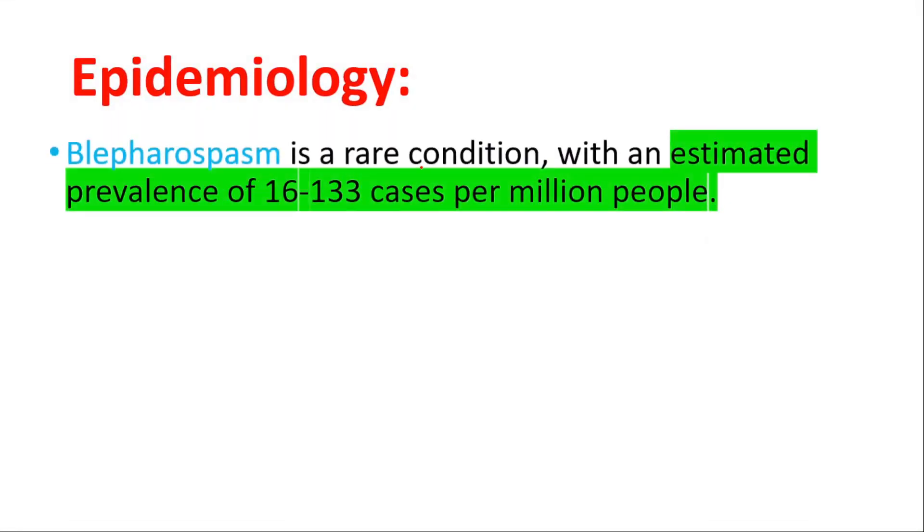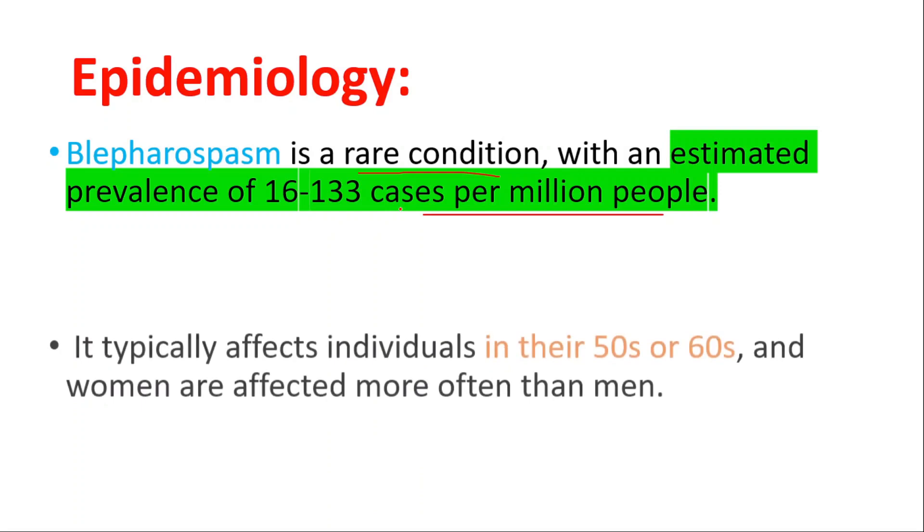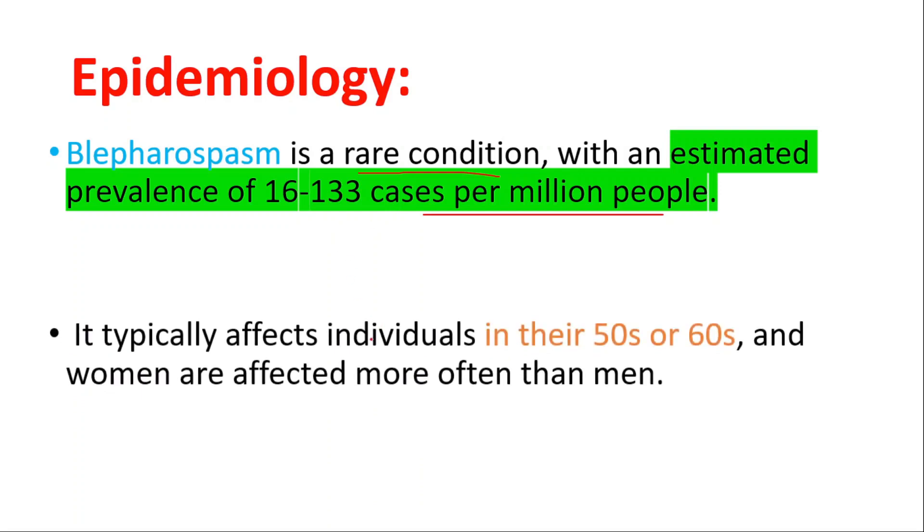It's a rare condition with an estimated prevalence of 16 to 133 cases per million people. It typically affects individuals in their 50s or 60s, and women are affected more often than men.